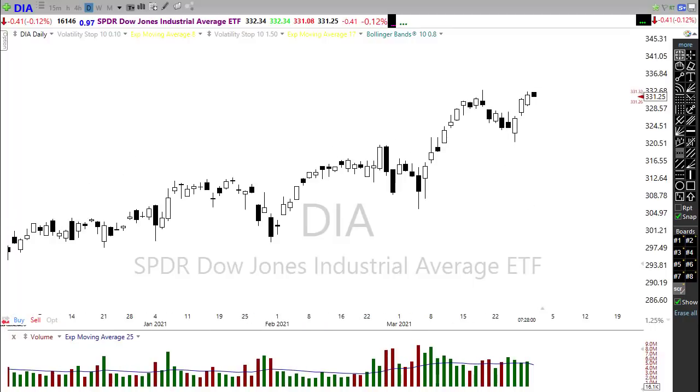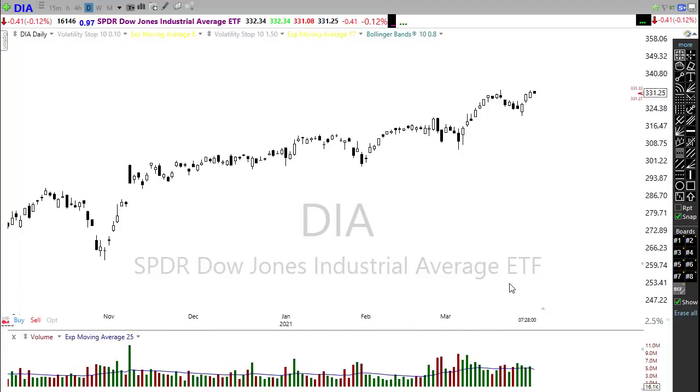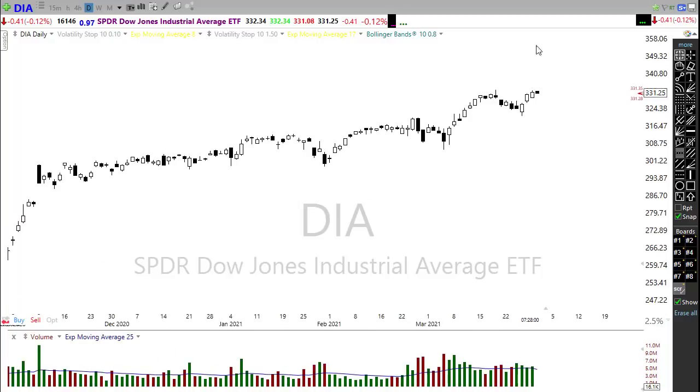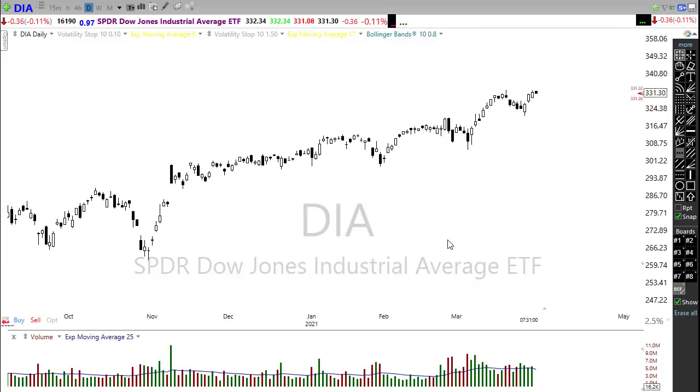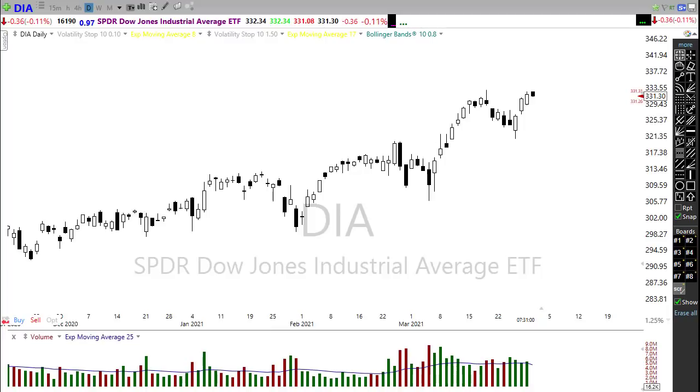We've got a little bit of bearishness showing up this morning — not a whole lot, but a little mixed bag — and as we head into the open that could easily change. One reason is we're seeing the 10-year treasury yields hit a new 14-month high, adding just that little bit of concern about inflation coming back into the market. So let's take a look at the SPY.